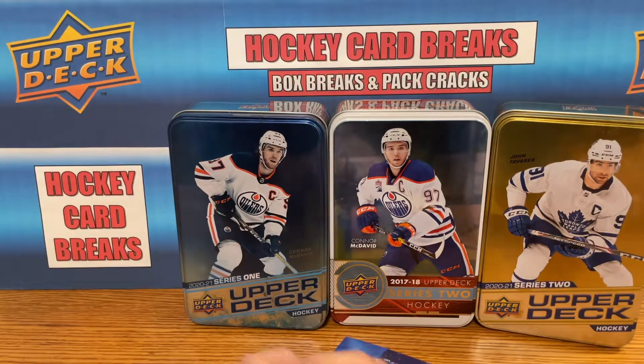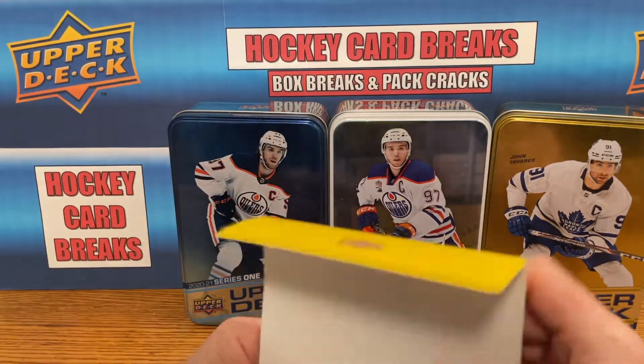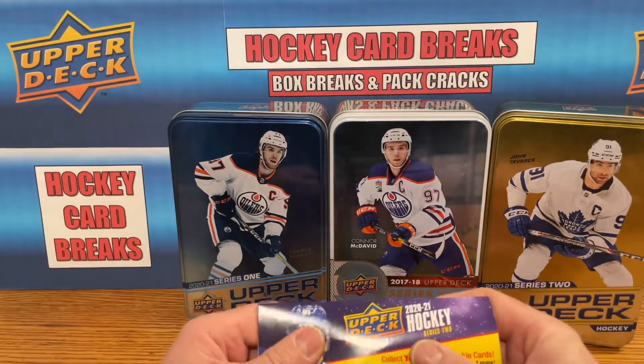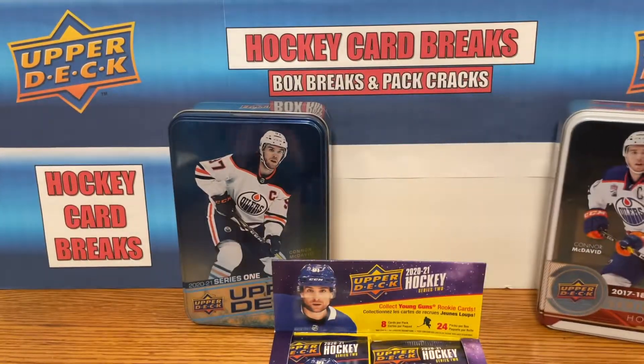Lafreniere is not going to happen in this — that's Series 1 — but I figured what the heck, there's no new product out right now, a bit of a drought in new product, so I figured might as well open this one.